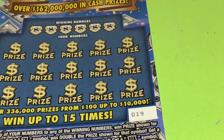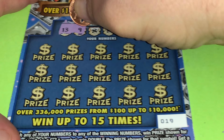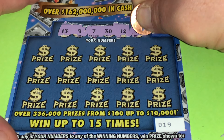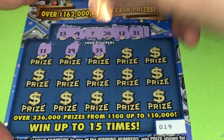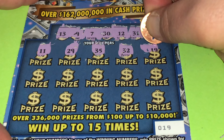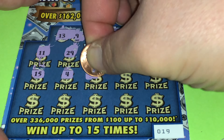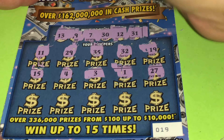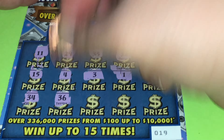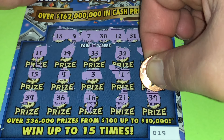Now let's go to the $10 version. Hopefully this $10 version treats us good. I'm going to use the lucky angel penny. 13, 9, 7, 30, 12, 31, 11, 29, 35, 32, 19, 15, 4, 3, 1, 27, 34, 36, 16, 21, and 39.